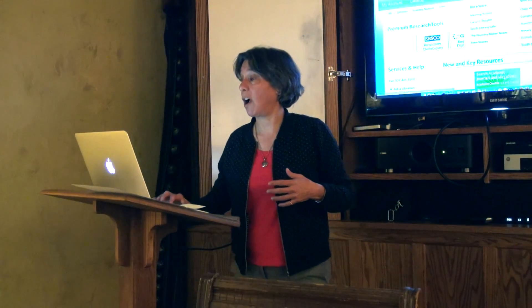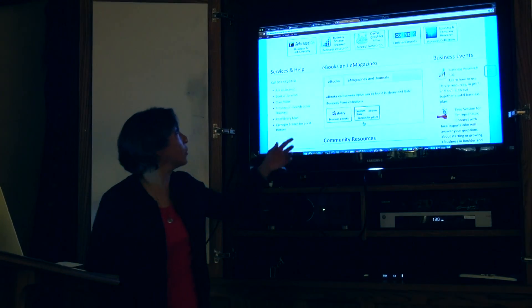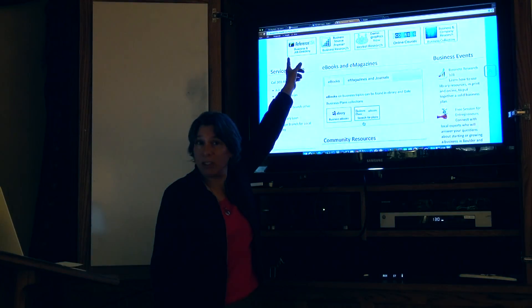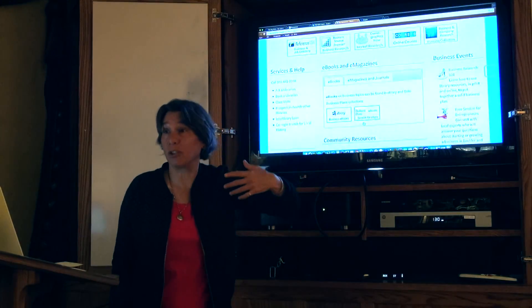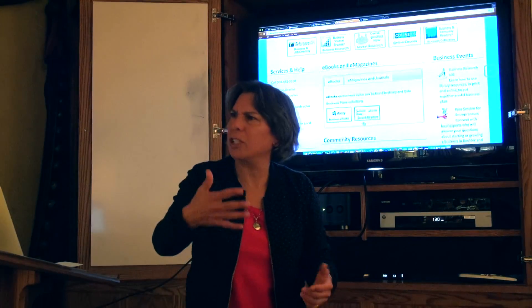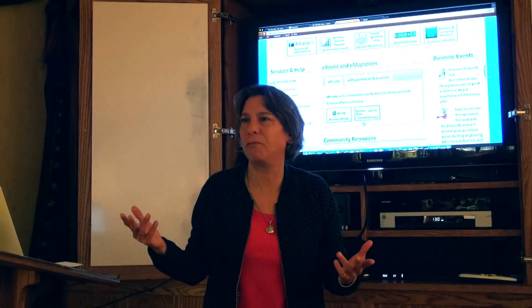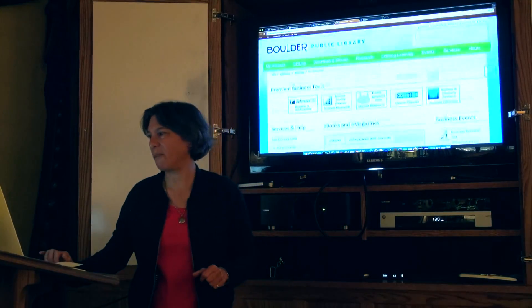We have a fairly strong business research component — a number of databases, and a class taught once a month. This is like a glorified phone book, but it downloads into Excel spreadsheets. So if you want to make a company list or you're doing job searching and want a nice tidy list — the downside of Google is when you type something like 'plumbers in Boulder,' you get a map with a lot of balloons. It doesn't give you a nice alphabetical list like an old phone book might have. So I'll stop there and let you all drive it.